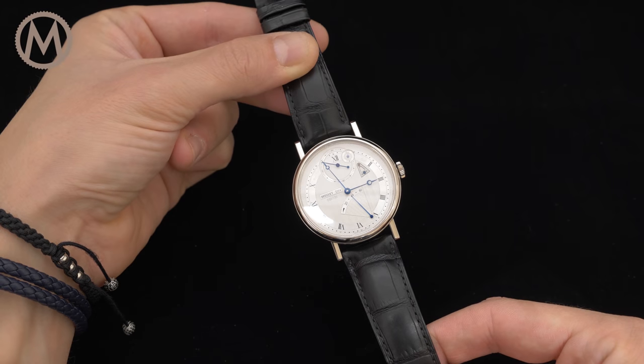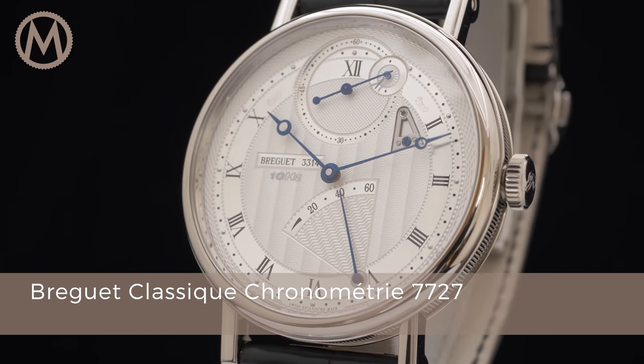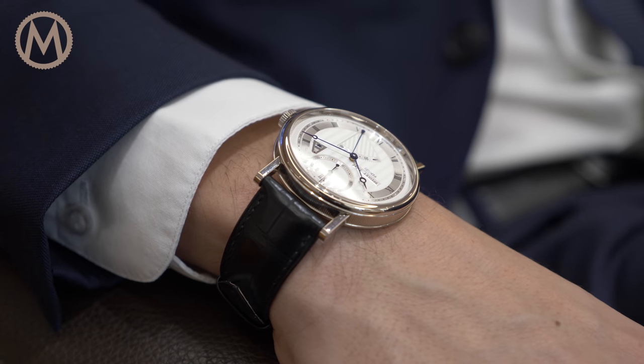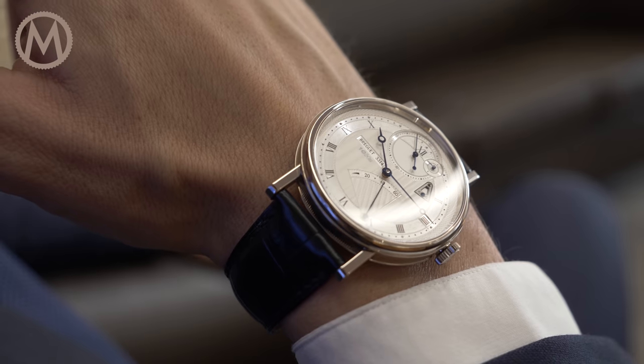Hi and welcome to the Monochrome Watch Reviews. Today we are taking a look at the Breguet Classic Chronometry 7727. When you think about Breguet, you probably picture a classic watch with elegant proportions, a guilloché dial and a beautifully executed movement. This perfectly describes the watch we are reviewing today.